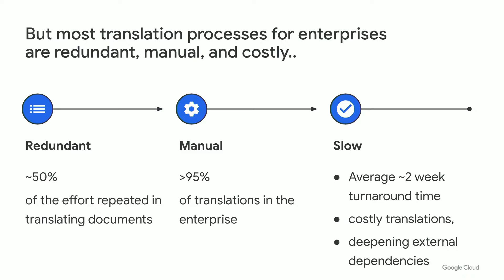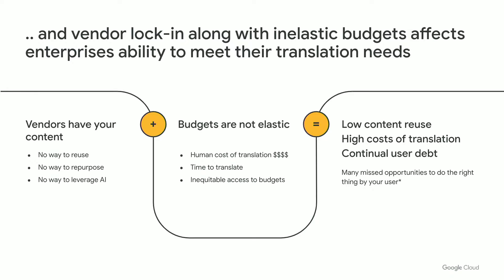This in turn makes translations costly, inefficient, and unscalable, while simultaneously deepening external dependencies. What we see our users up against frequently is grappling with vendor lock-in. If a vendor has your content, they have your translation memory. There is no way to reuse it to build custom models with this high-quality human-validated content, or to apply it to content translation needs within your organization without leveraging a third-party content creator.